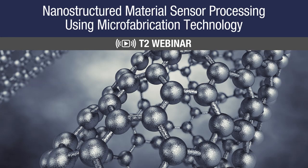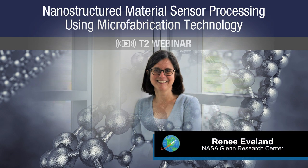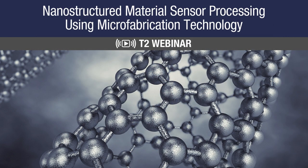Hello, everyone, and thank you for joining us today. My name is Renee Evelyn, and I will be your host for this NASA Technology Transfer Program webinar on NASA's Nanostructured Material Sensor Processing Using Microfabrication Technology. Our presenter today is Dr. Gary Hunter. Dr. Gary Hunter is the technical lead for the Chemical Species Gas Sensors Team and Lead for Intelligent System Hardware in the Smart Sensors and Electronic Systems Branch at NASA Glenn Research Center.